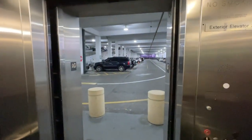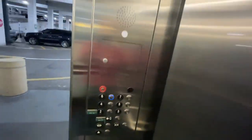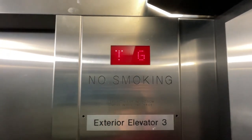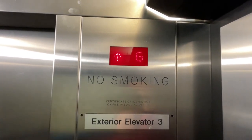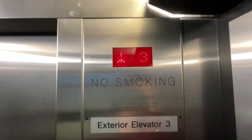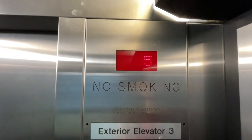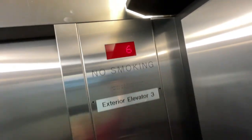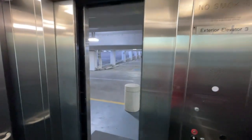Here's the ground. We'll take another ride up to six and watch the numbers going up. Here we are back up at six.